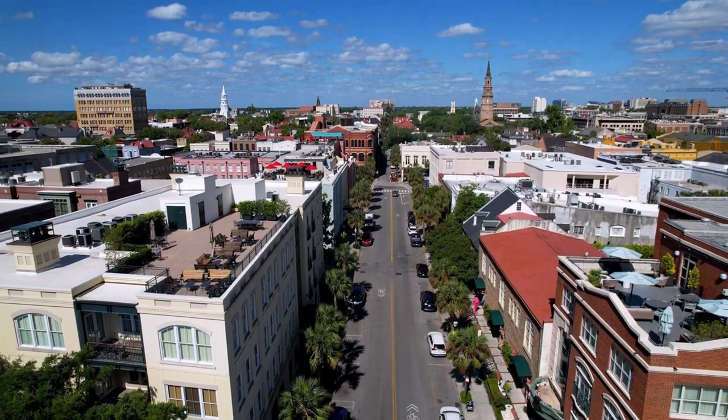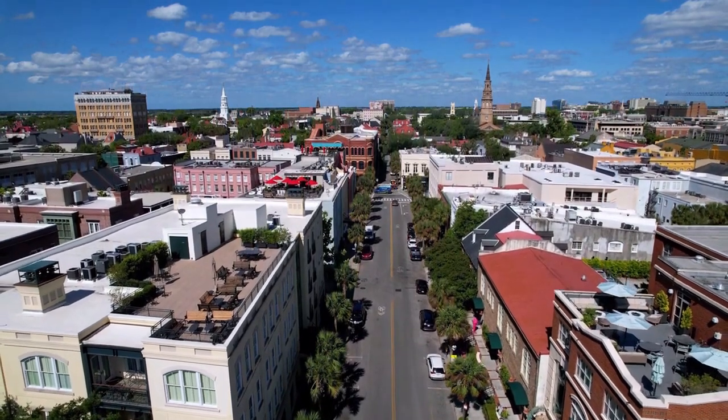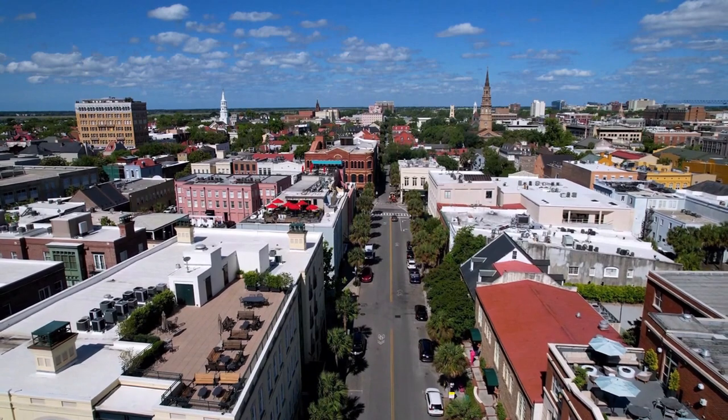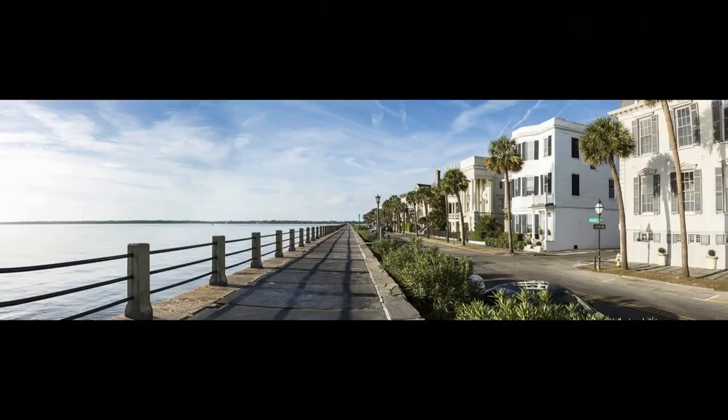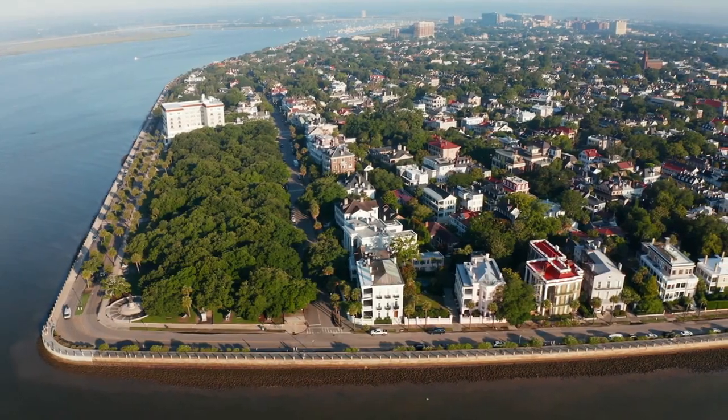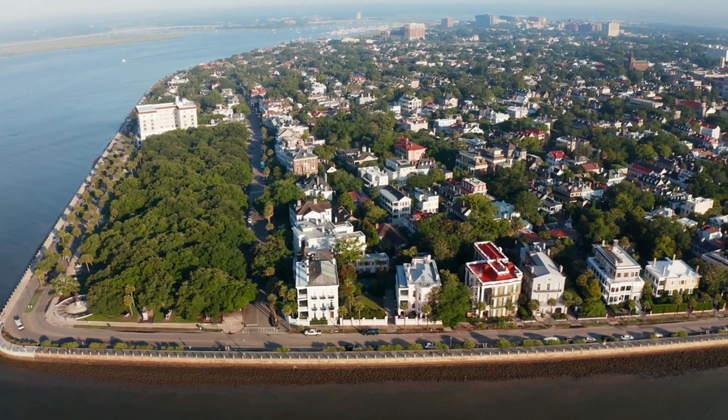Number 9: The Old Slave Mart Museum. Another place that you should not miss in Charleston is the Old Slave Mart Museum, located at 6 Chalmers Street. This is the only known building that was used as a slave auction gallery in South Carolina and one of the few remaining in the country. The museum tells the story of Charleston's role in the domestic slave trade,